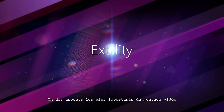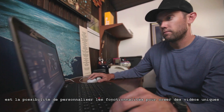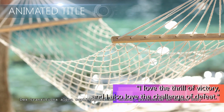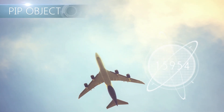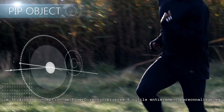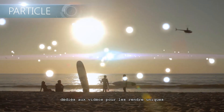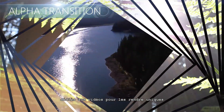One of the most important aspects of video editing is the ability to customize features in order to create unique videos. From sophisticated alpha transitions, through to animated titles, particles and PIP objects, PowerDirector's design studio features six fully customizable tools, dedicated to giving you the flexibility to realize your unique style.